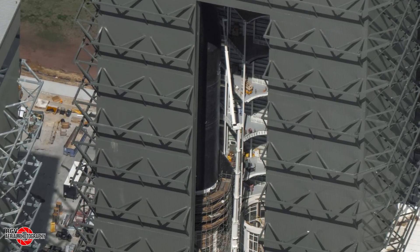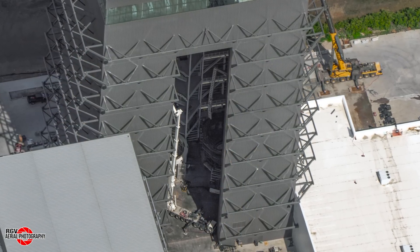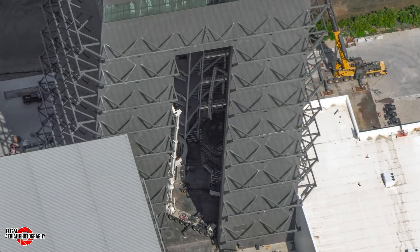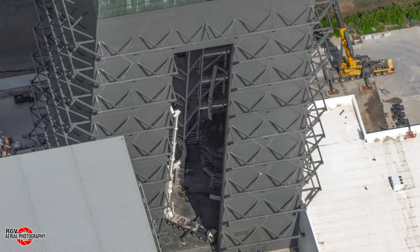On the left of the stand, we see Ship 33 fully stacked, after its aft flaps were fully installed on September 18th. And on the right sits the turntable meant for ship stacking, still surrounded with scaffolding. Once this scaffolding is removed, Block 2 ships will be able to be stacked on Megabay 2 instead of the high bay.